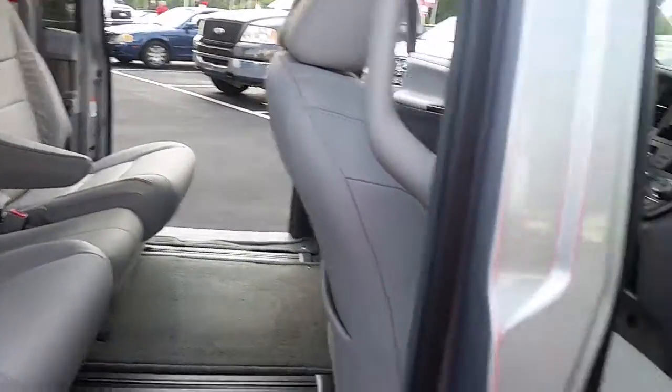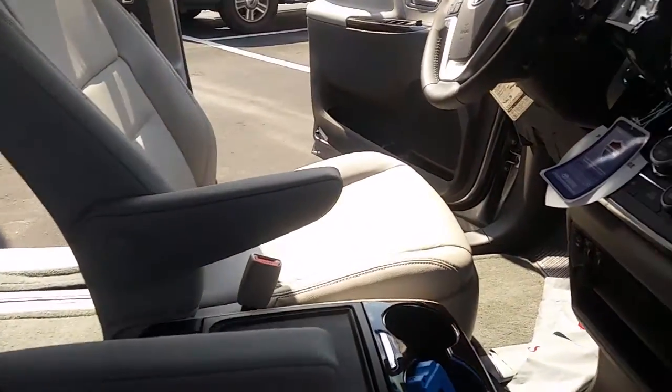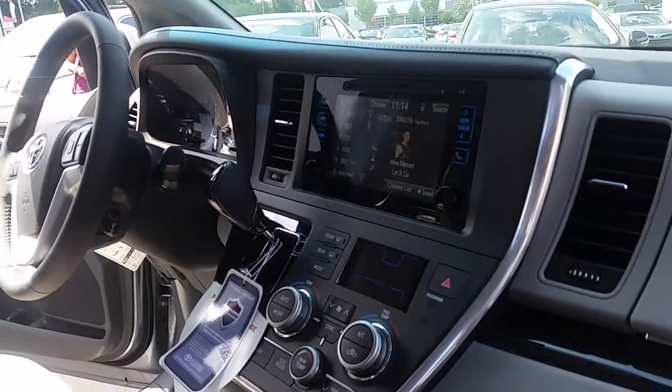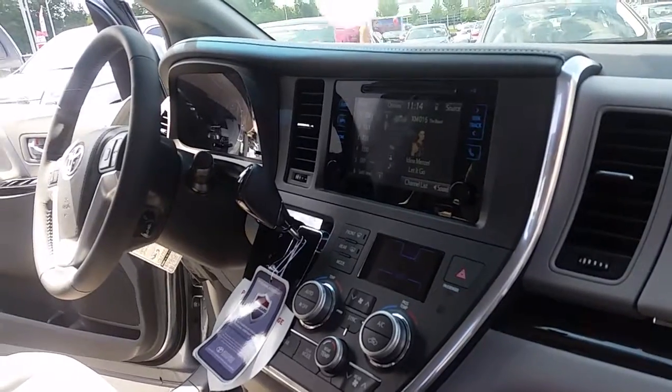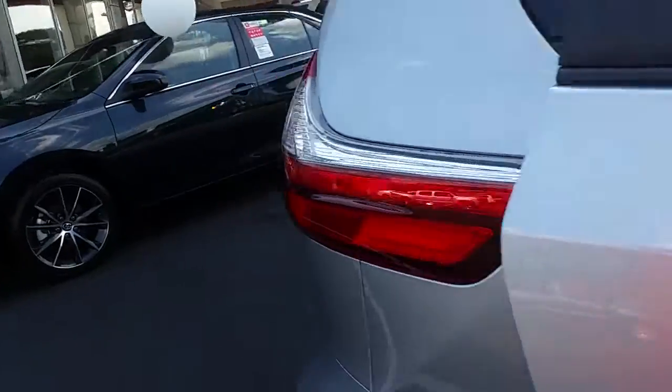Up here you've got your leather seats, heated seats, and your Entune audio with nav and XM radio. As you can hear, it also has a backup camera and all that good stuff.